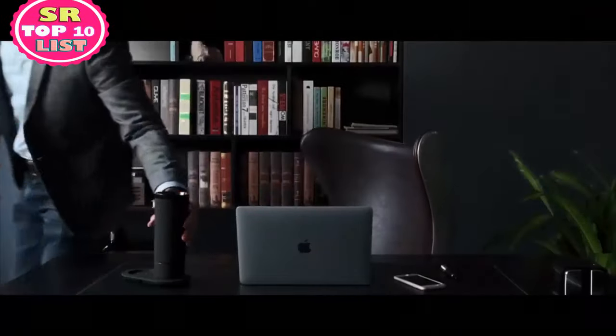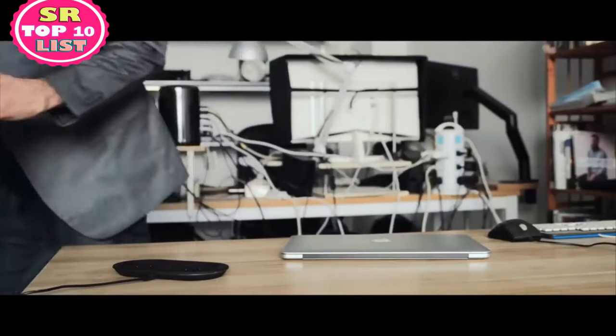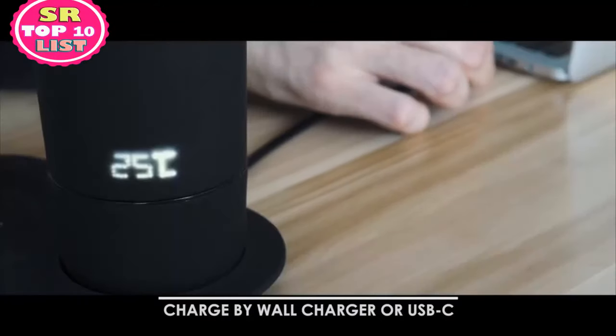With just one hand and one snap, you can connect the Muggo to its battery and go. You can charge your Muggo with a wall charger in 3 hours, or with a USB-C cable in only 5 hours directly via your computer.